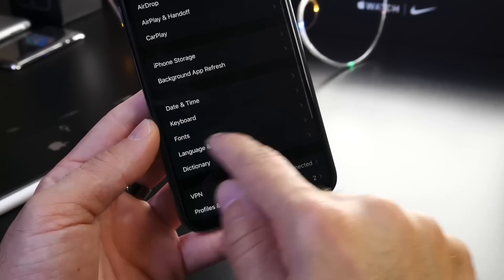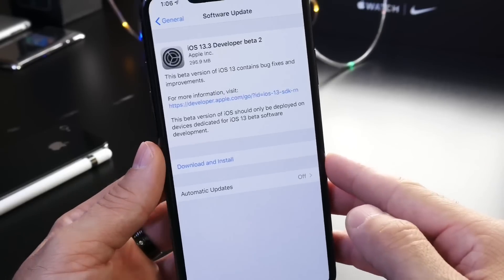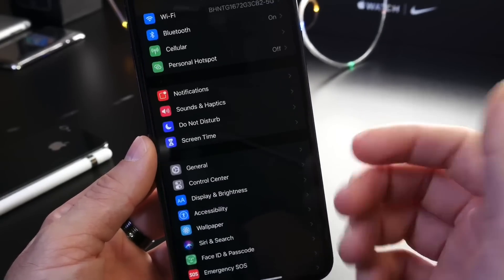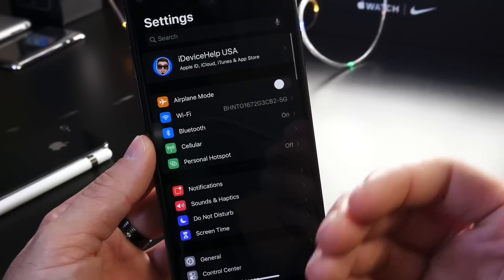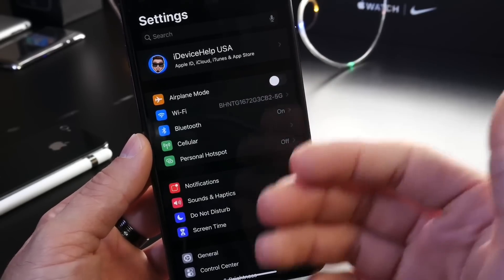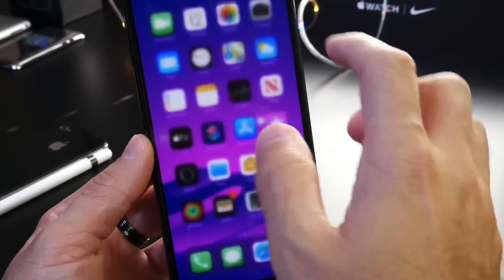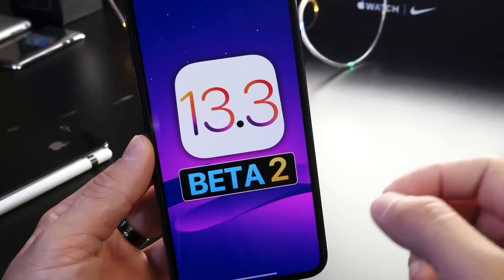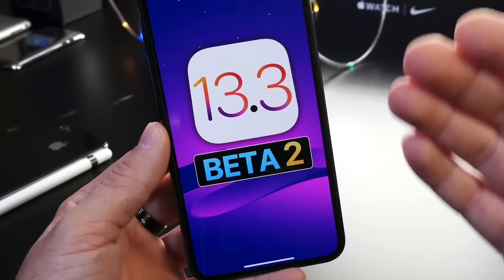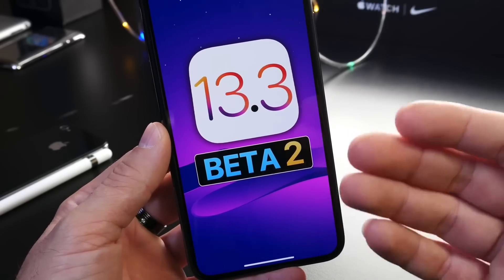iOS 13.3 also brings improvements to the overall performance of Bluetooth, Wi-Fi, and cell connection. In my experience over the past several days, Wi-Fi is not dropping as much as it was before — it's actually improved quite a bit. LTE has also improved, as has Bluetooth connectivity. Once Apple releases this software you'll be very happy with the results. Let me know in the comments if you've seen improvements with Wi-Fi, LTE, and Bluetooth.